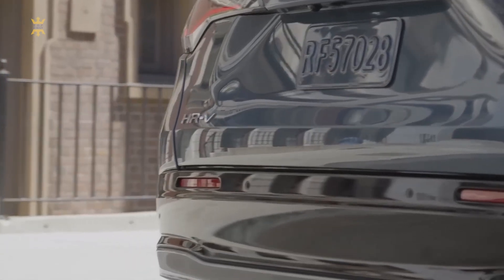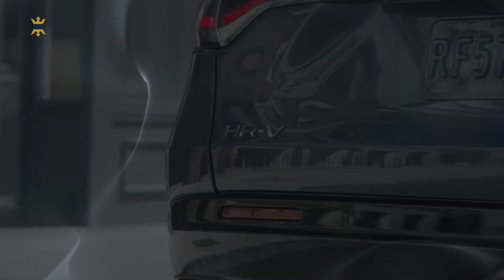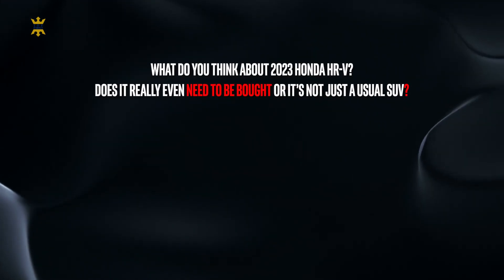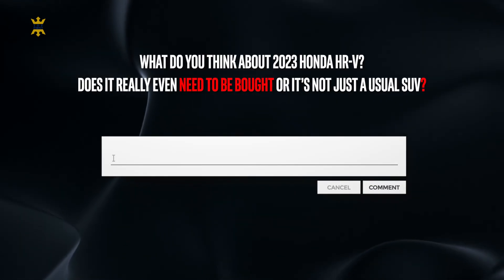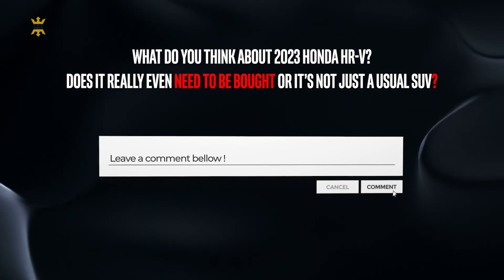Before my personal thoughts, I would like to know your opinion about this car. What do you think about the 2023 Honda HR-V? Does it really even need to be bought, or is it just a usual SUV? Share your thoughts in the comments about why you would or would not choose this car to buy. And let's dive into the conclusion about this car.